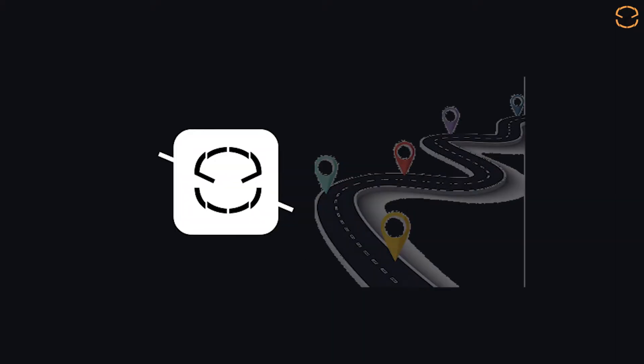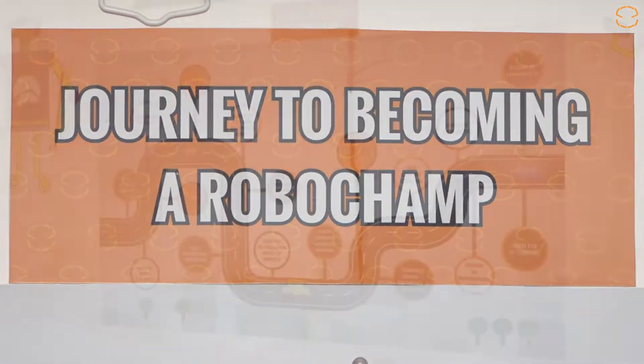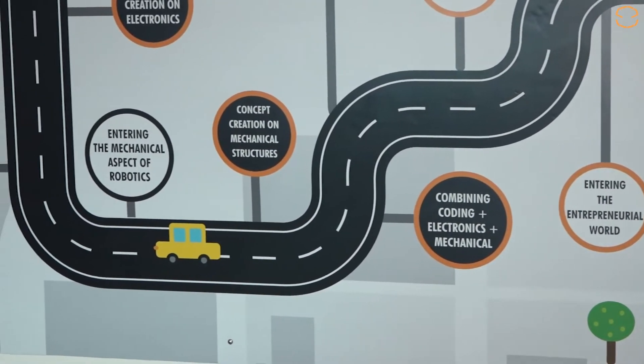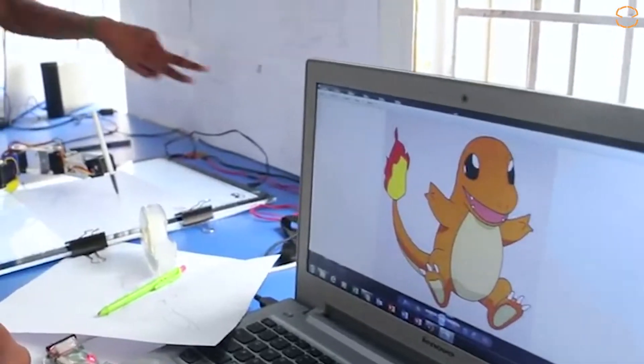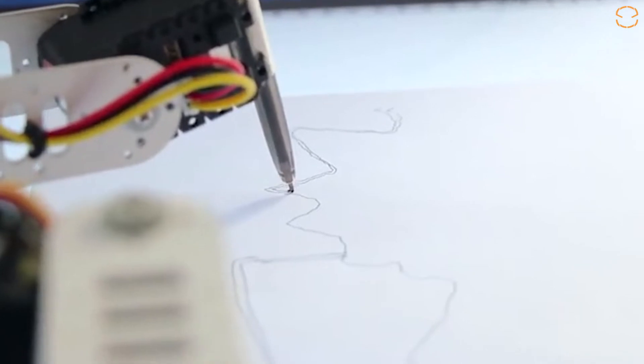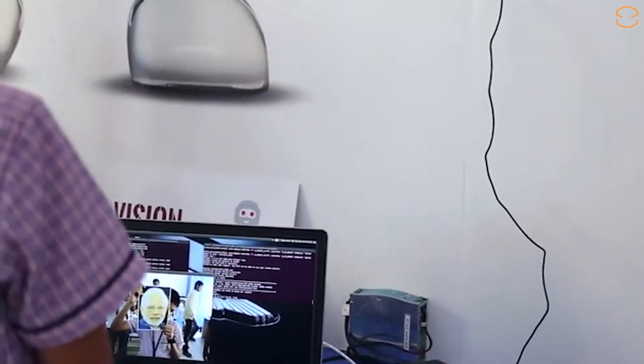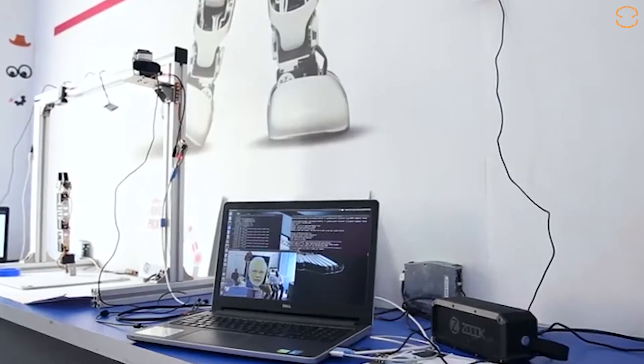Education Road Map: A road map is important in life to know what to do — similarly, it is required in learning and mastering robotics. Starting from the basics to the advanced level, there are 16 defined steps to become an expert in robotics. Kids start from learning the basics, then develop concepts, and then master robotics and become an entrepreneur.